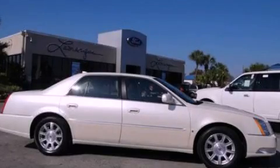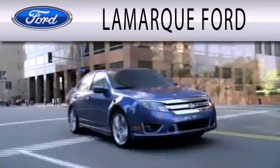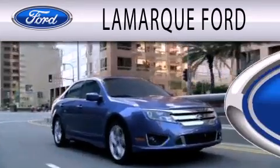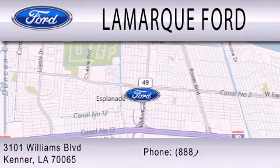Stop by today and test drive this vehicle for yourself. Lamarck Ford is dedicated to doing everything possible to ensure that the experience you have selecting your next vehicle is as pleasant as possible. We're located at 3101 Williams Boulevard in Kenner.